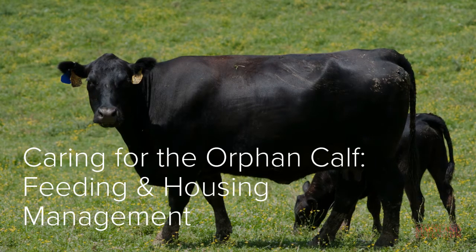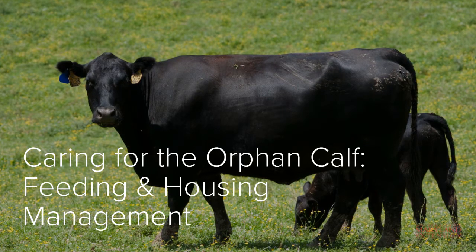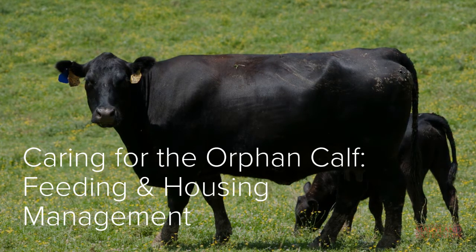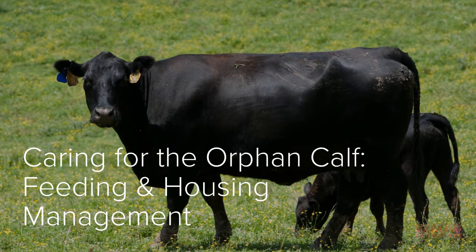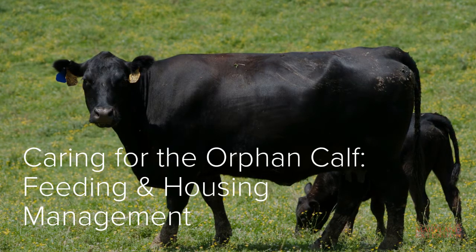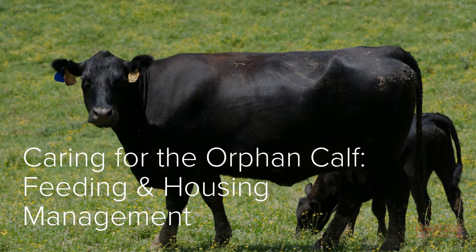In this video, we are going to be discussing feeding and housing management for the orphaned calf. In the event that a calf cannot be cared for by its mother, it is important for cow-calf producers to know how to properly care for and manage the calf. Proper feeding and housing management is critical for optimizing health and performance.